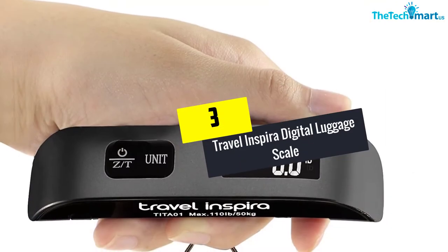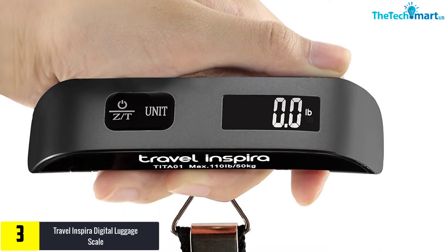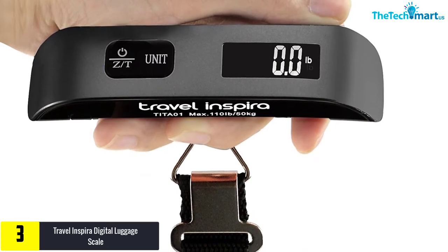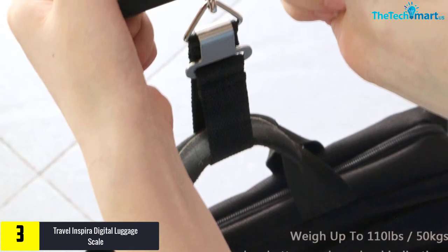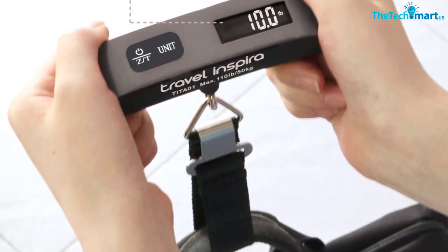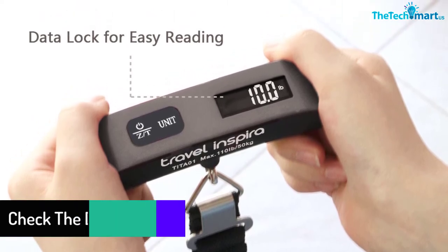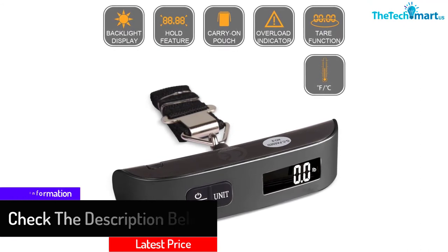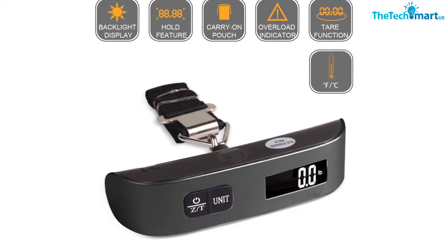At number three, we have the Travel Inspira Digital Luggage Scale with a data lock function. It is installed with a data lock setting feature, meaning you can easily read the details of weighing records once you are done. It auto shuts off on its own and gives an overweight warning indicator using the target weight setting option. Customers also get a protective carrying case with this product, so no scratches or damage will come to the weighing scale.